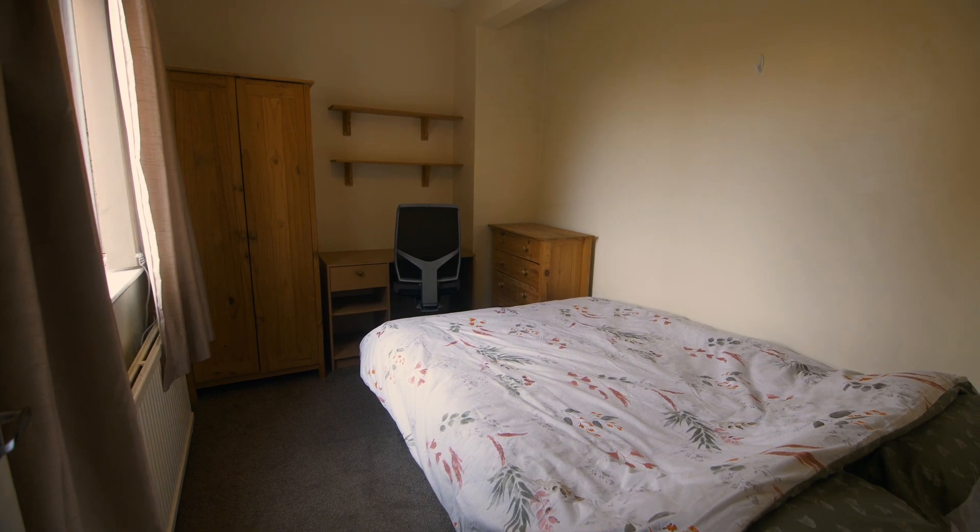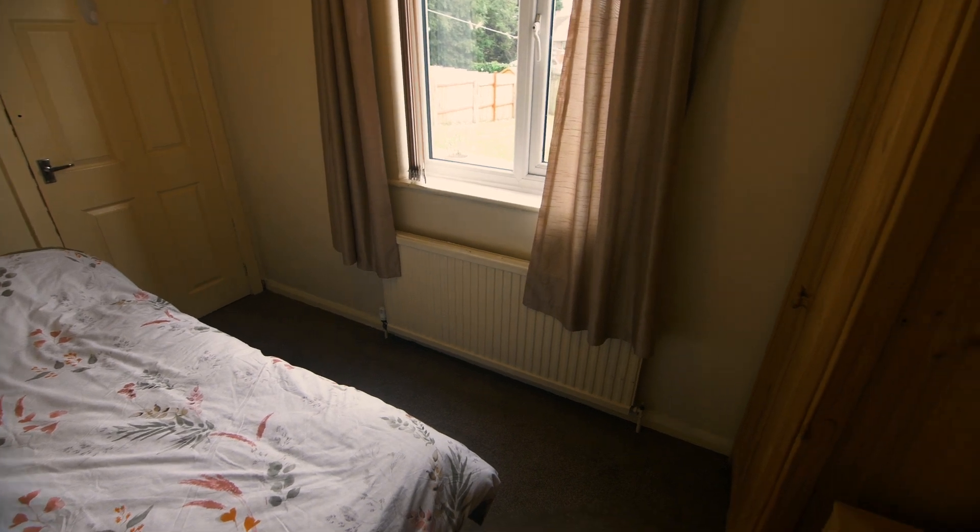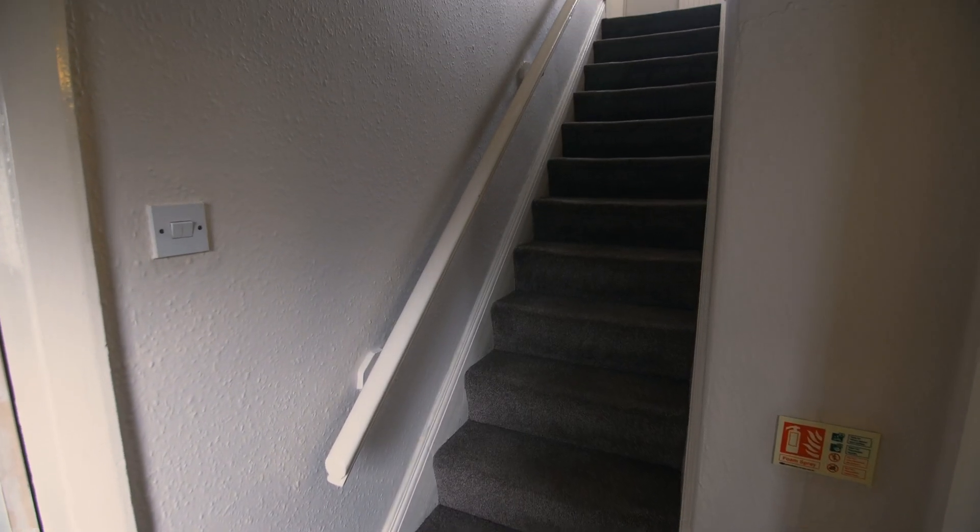Here we have the first of three bedrooms. All of the bedrooms in this property come fully equipped with a bed, desk, and plenty of storage space.